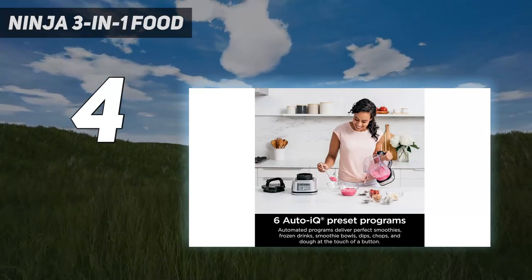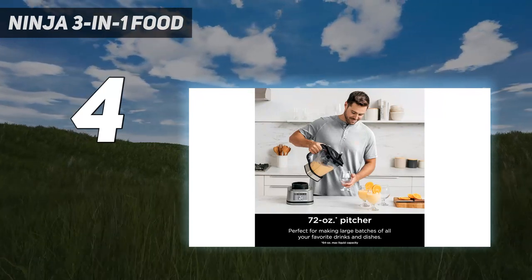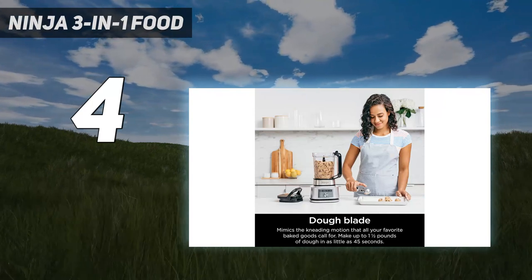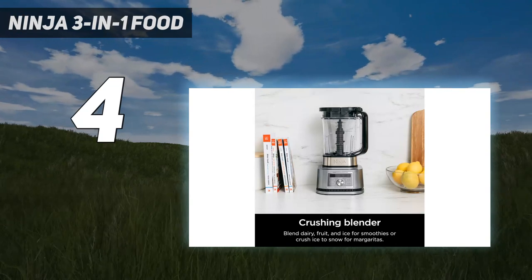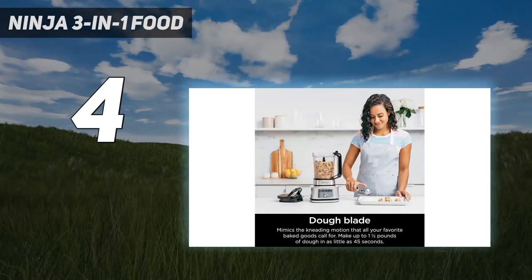It's a food processor that doubles as a full-size blender as well as a personal cup blender. The food processor bowl comes with a reversible slicing and grating disc, although this isn't supplied with the US model. We were also impressed by the removable blade for the blender, which makes for easy cleaning, and the recipe book for those that need inspiration.